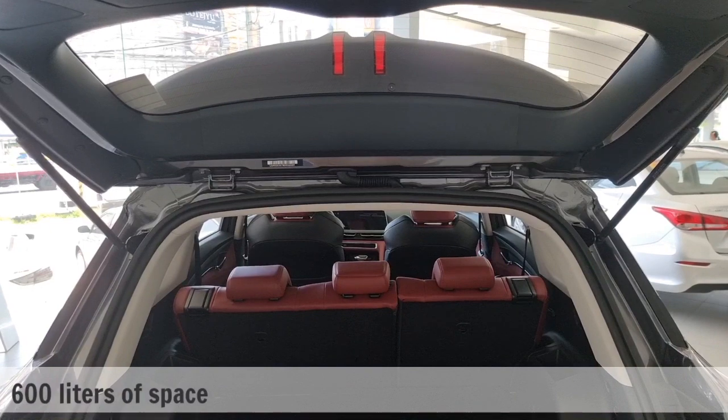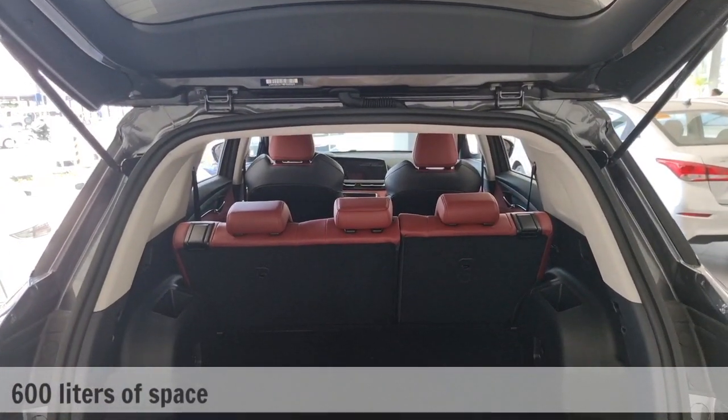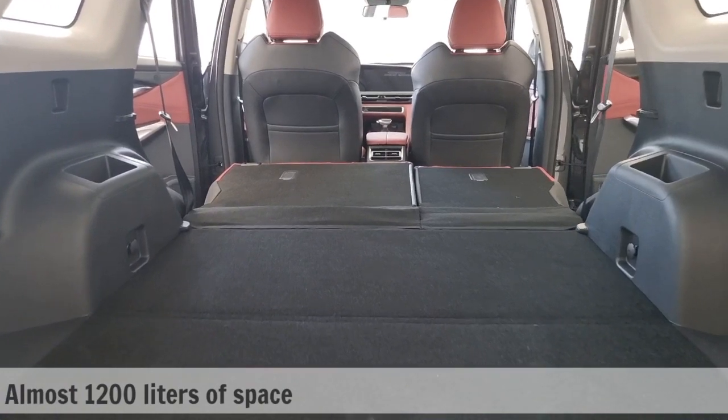Let's check out the trunk. It is definitely bigger than the CS35+. Its estimated capacity should be at around 600 liters of space, and it can even be doubled if you pull down the second row seats.